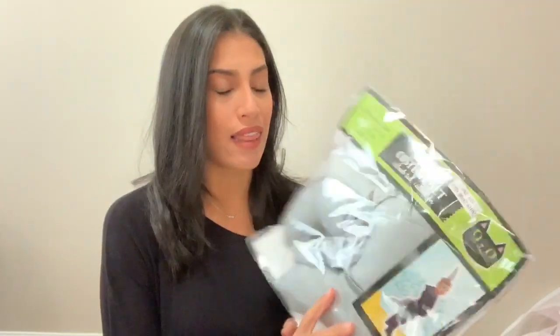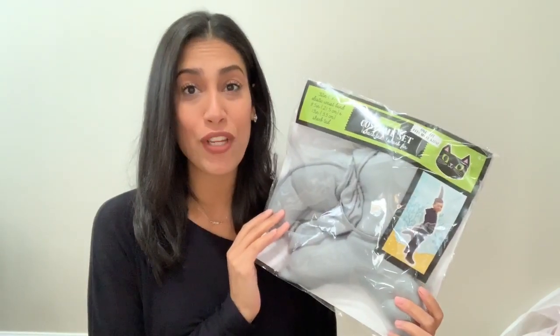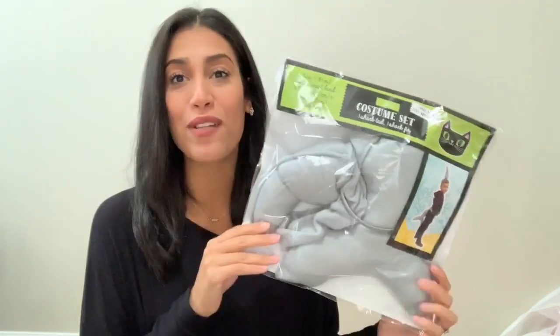Next is something for my son. I was going to save this for Christmas, but I think I'll just give it to him now. It was about 50 cents after the discount. It's a costume set — basically just a shark tail and a shark fin. If you have kids, you know that shark song is really popular right now, and he's always singing it. I thought this would be perfect for him to wear and sing the song around the house.